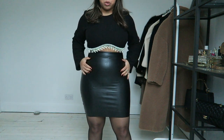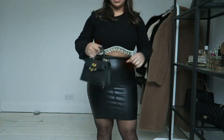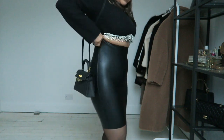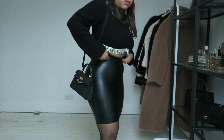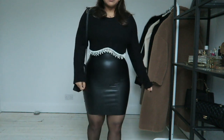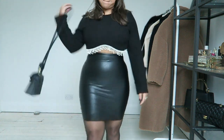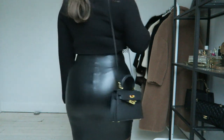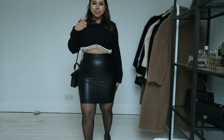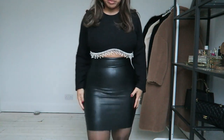I might do another video on how to wear this with a normal jumper or roll neck to make it more casual. One thing with Commando is the waistband does roll down but you just pull it up like you would a pair of tights. This is perfect for the festive season — absolutely perfect. I want to try it on with ankle boots so you can get a feel for a less overdressed look.